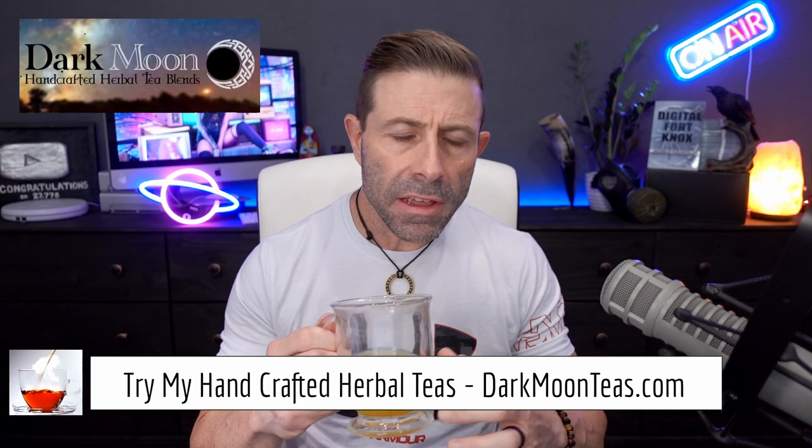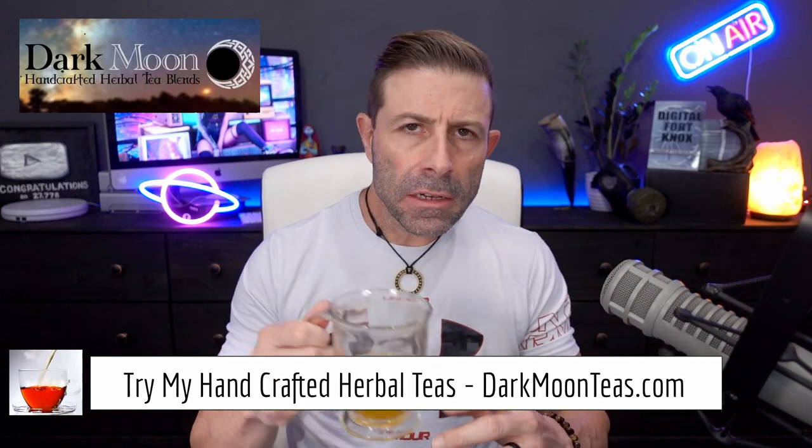Hey everybody, welcome back to the channel. Thank you so much for once again joining me for tea time. Today we have a little bit of misty morning and focus combination. So good guys. I hope you're joining me with your cup of tea, maybe cup of coffee, or possibly something harder, as I always say.